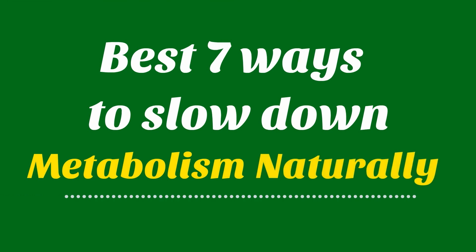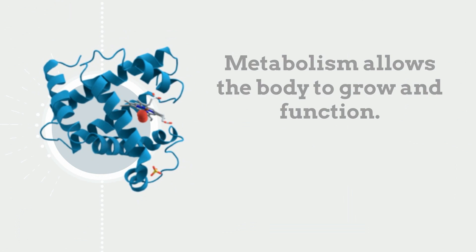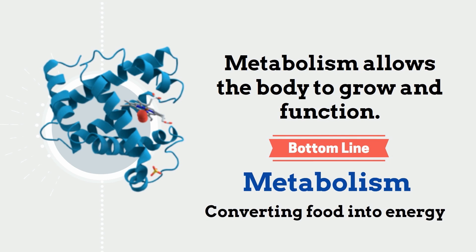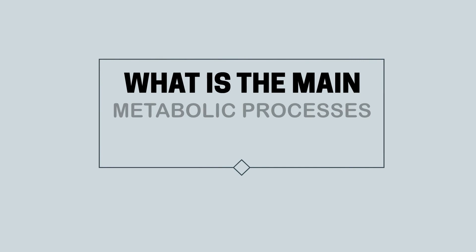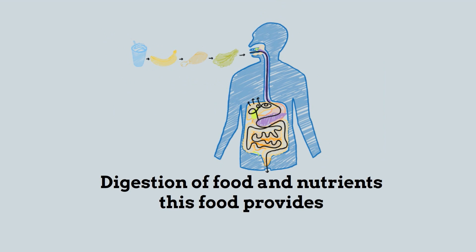To slow down your metabolism and gain weight without taking any drugs, you simply need to change your eating and exercise patterns. But first of all, what is metabolism? Metabolism allows the body to grow and function — it means converting food into energy. The main metabolic processes include digestion of food and nutrients, which provides the body with fuel.